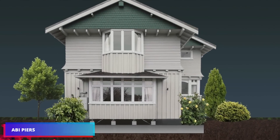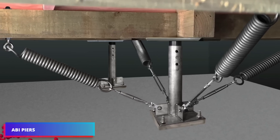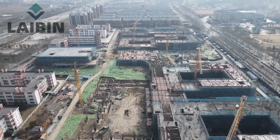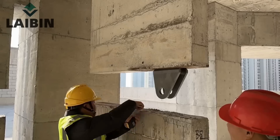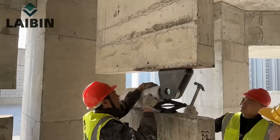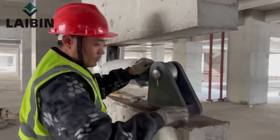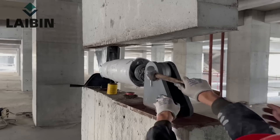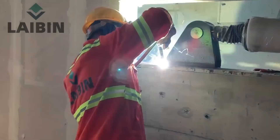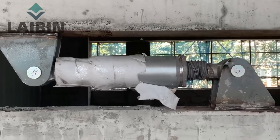Consider installing a seismic damper to safeguard your building from unpredictable natural forces. It can significantly reduce the impact of earthquakes on the structure. A qualified specialist can install such a device with minimal effort. This not only increases safety but also saves money on potential repairs after seismic events. Tests have proven the effectiveness of the seismic damper.